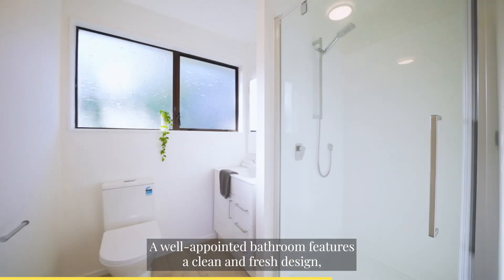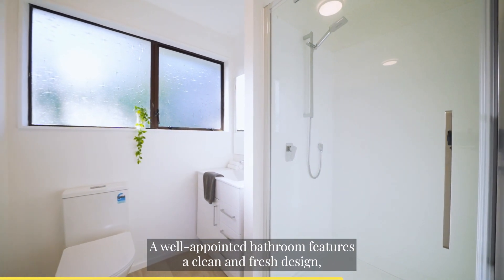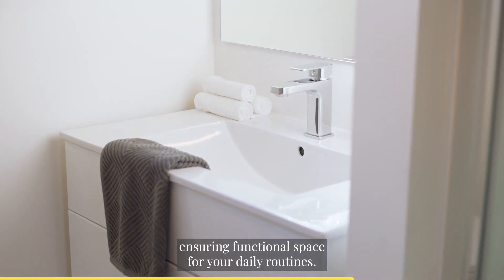A well-appointed bathroom features a clean and fresh design, ensuring functional space for your daily routines.